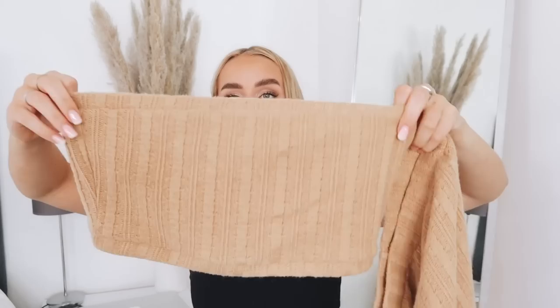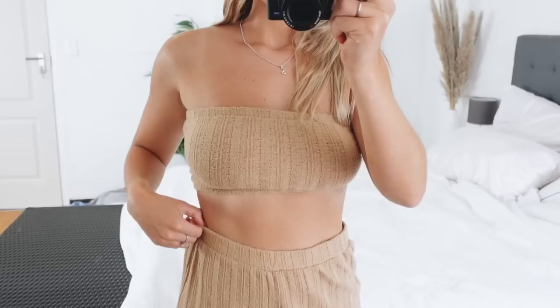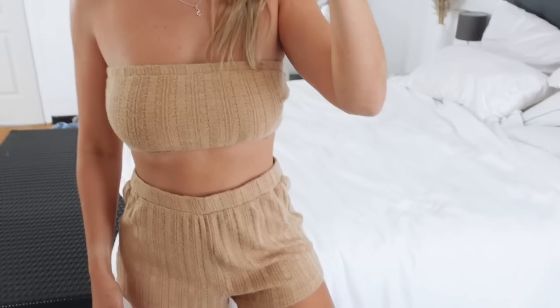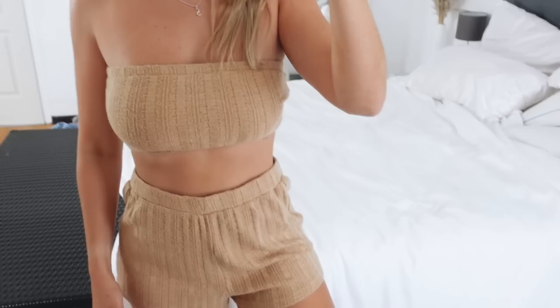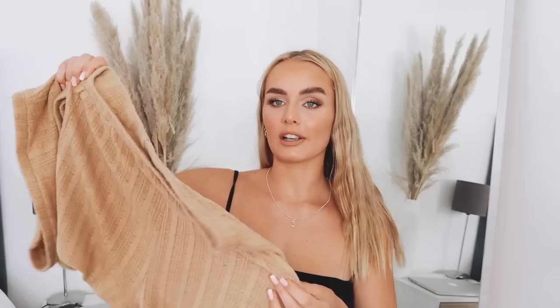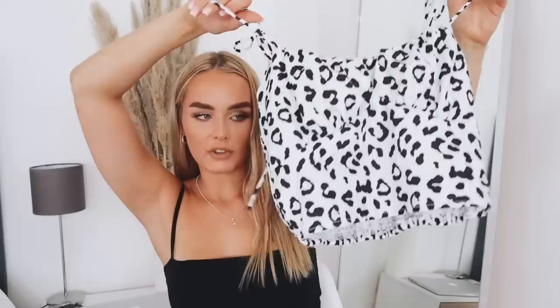Next up is this co-ord — a knitted strapless set with matching pants and a strapless top. These are super comfortable and super soft. I got them in a medium but should have sized down to a small; as you can see in the video, they're slightly loose around my waist. These retail for 246 rand and I wear them around the house all the time. They're just such a perfect at-home lounging set. This one is in the coffee color.